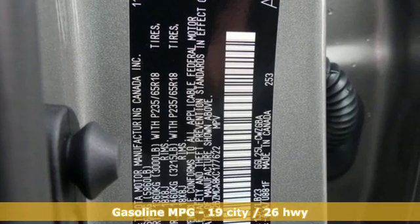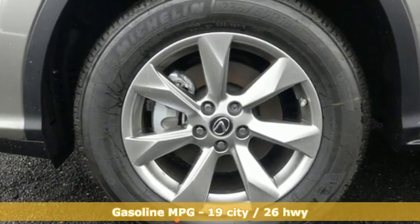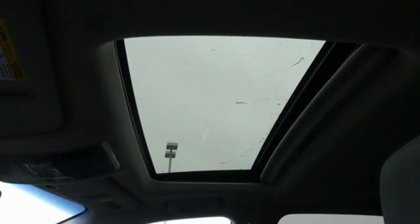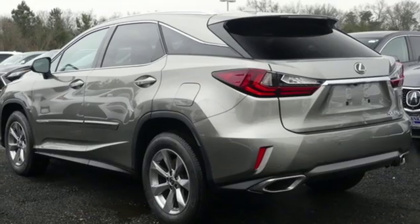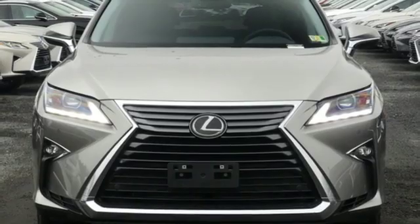V6 engine, gas pressurized shocks, integrated navigation system with voice activation, power heated mirrors, front heated and ventilated bucket seats, autonomous cruise control, streaming audio, doors and push-button start proximity key, dual zone climate control, auto dimming rear view mirror, and automatic transmission.